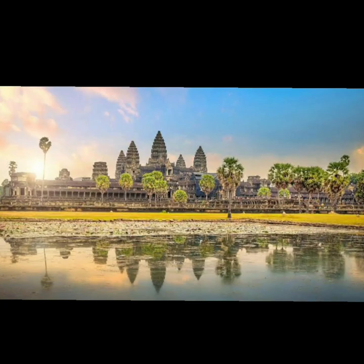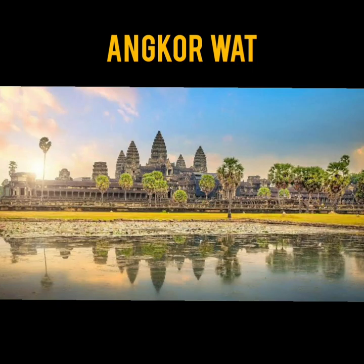This is the second religious monument in the world. This temple complex in Cambodia was built as the earthly home of God Vishnu. The modern name of this site is Angkor Wat.